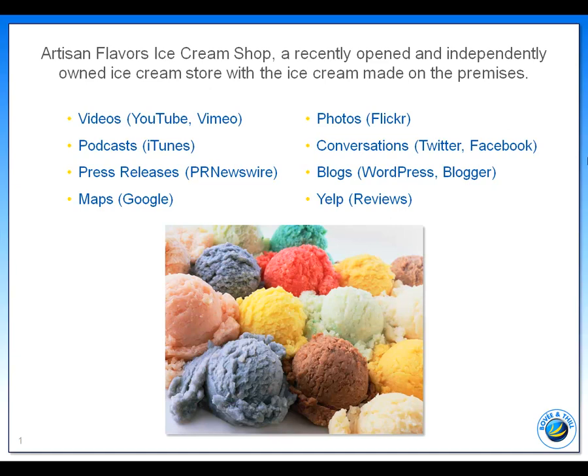Using Twitter to post status updates about events occurring in the owner's daily life that other people might find interesting, including when a local grade school made a field trip visit to see how ice cream is made, when the mayor stopped by for a scoop, and when he sold his 10,000th scoop of ice cream.